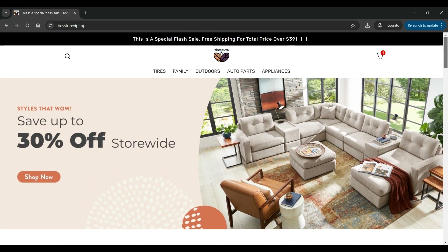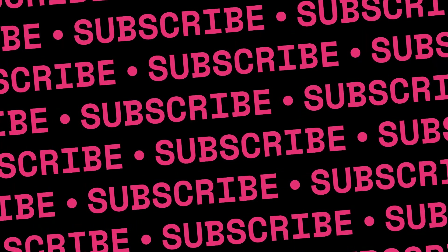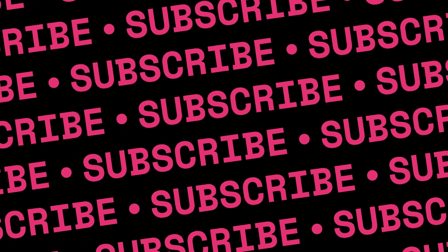The very first red flag that I observe is in the domain name. The domain is of TireStore, however, there are products from completely different categories available on the site. The top section of the website has tires, family, outdoors, auto parts, appliances, etc. pages available.